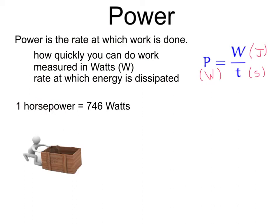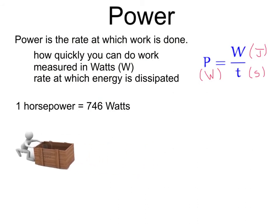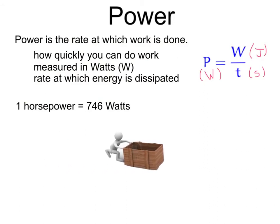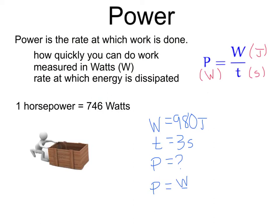You've probably heard of horsepower. One horsepower, or one HP, is equal to 746 watts. If you recall lifting the barbell where I did 980 joules of work — what if it took me three seconds to lift the barbell over my head? Taking power equals work over time: 980 joules divided by three seconds means I would have done about 327 watts of power.